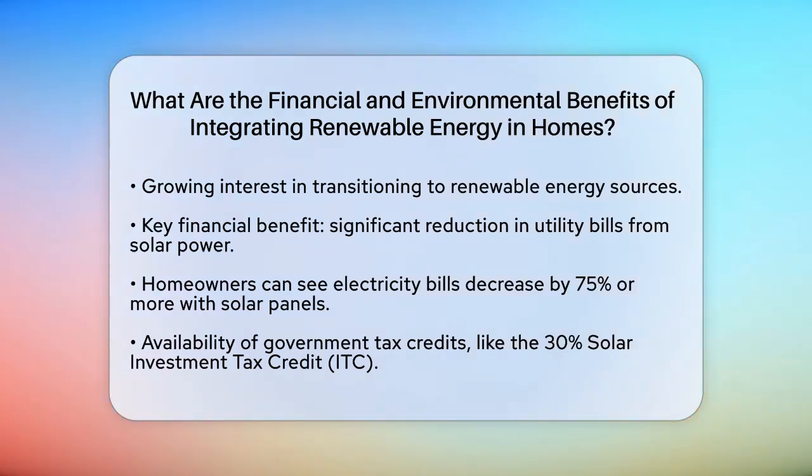Let's start with the financial benefits. One of the most significant advantages of integrating renewable energy, particularly solar power, is the reduction in utility bills. Solar panels harness energy from sunlight to produce electricity, which means you rely less on your utility provider. This can lead to substantial savings on your monthly electricity bills. For instance, homeowners who install solar energy systems can see their electricity bills shrink by 75% or more each month.